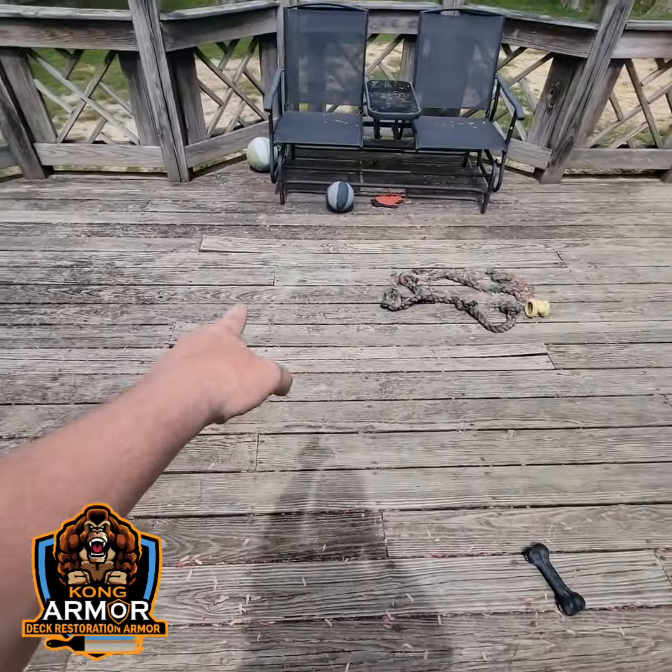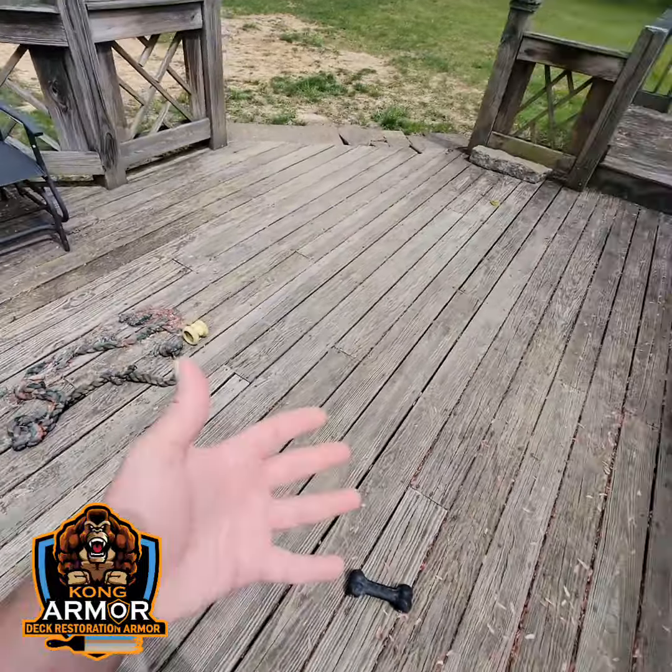Look, curled up boards, all kinds of stuff. Screws and nails popped up.